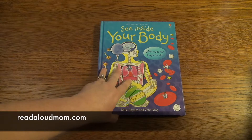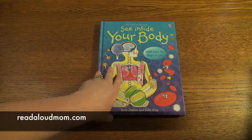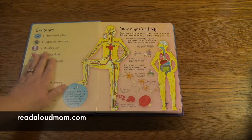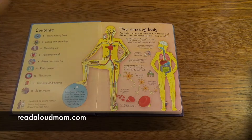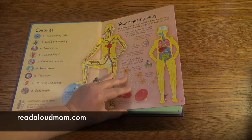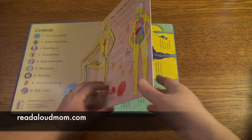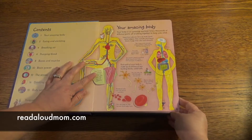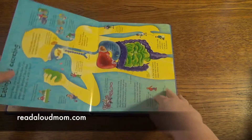You can buy this as a set individually or as part of a collection. This book I want to show you is one of our See Inside books — See Inside Your Body — and it has over 50 flaps to lift. It's an extremely popular Usborne book. Classic Usborne: bite-sized chunks of information and it talks all about your body. There are flaps to lift throughout the book to explain to the child what's going on underneath your skin.